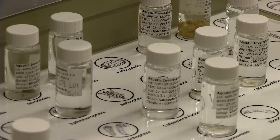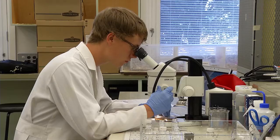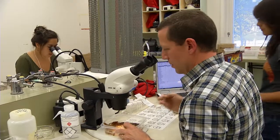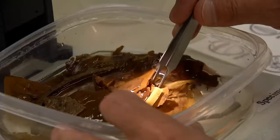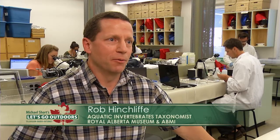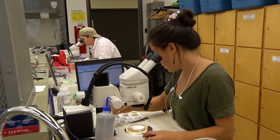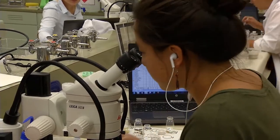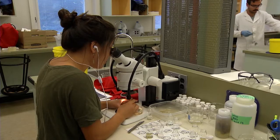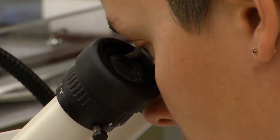Invertebrates from our wetlands form another important link in Alberta's biomass. In another lab at the University of Alberta, technicians are pulling out small creatures that can provide clues to the impact we're having on various wetlands across the province. In the last 15 to 20 years we've realized that they form an important part of the overall ecosystem, providing services like water purification and habitat for other animals.